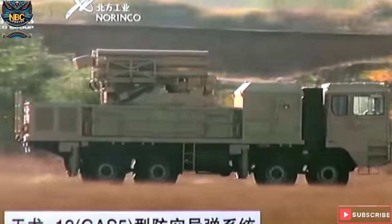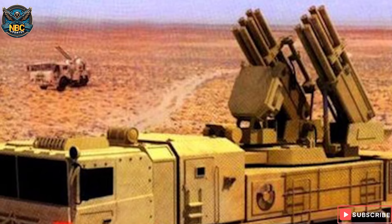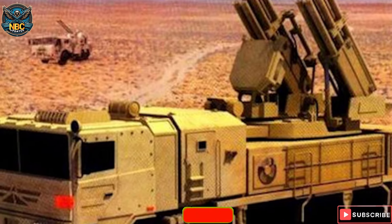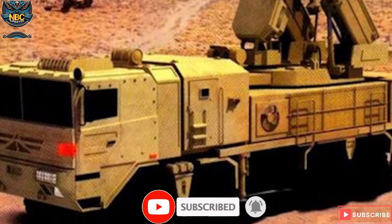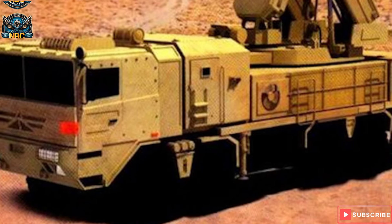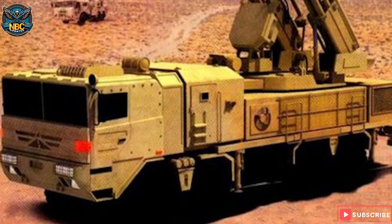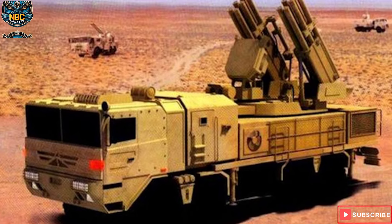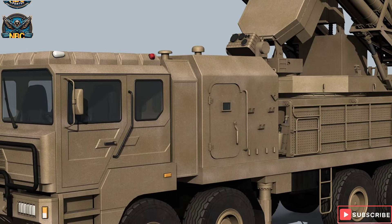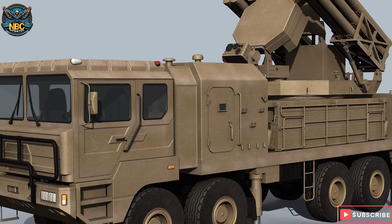The crew consists of three personnel. The SX-2300 features a three-coordinate target indication radar akin to the Sky Dragon 6 air defense system. This radar utilizes a solid-state active phased array antenna, enabling a maximum search distance of 18 kilometers. Additionally, it incorporates a Ku-band tracking guidance radar with a maximum tracking range of 12 kilometers, and a photoelectric tracking system detecting targets up to 12 kilometers away.